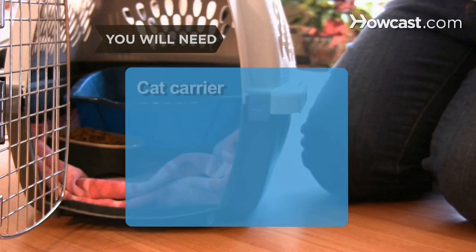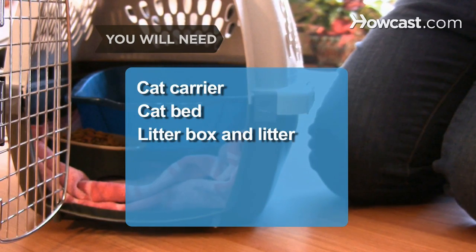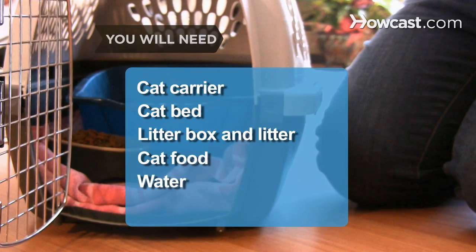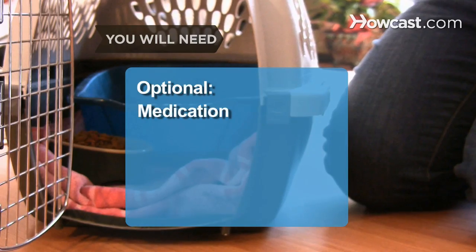You will need: a cat carrier, cat bed, litter box and litter, cat food, water, and an identification tag. Optional: medication.